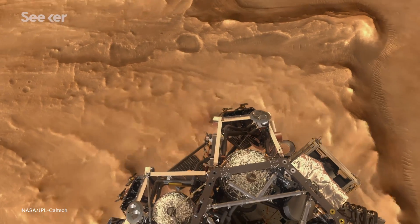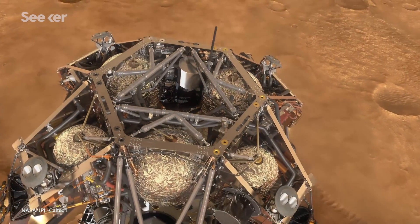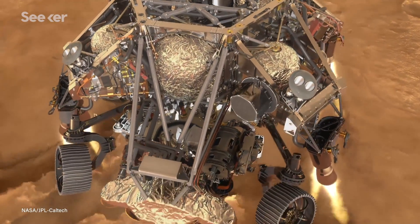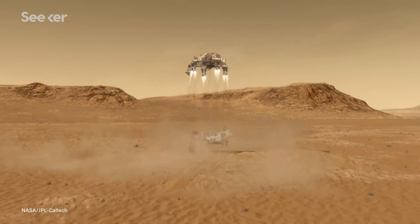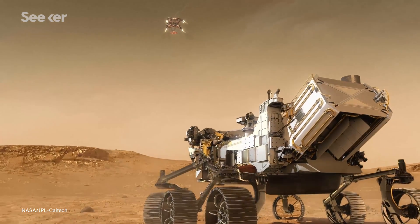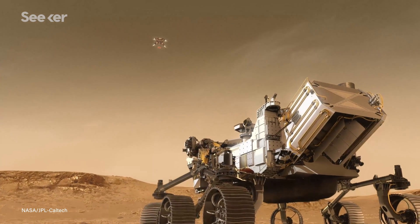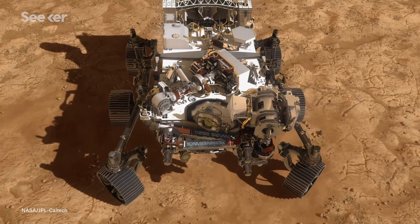The vehicle then performs a divert maneuver to avoid coming into contact with the discarded parachute. And finally, about 20 meters from the surface, the descent stage lowers the rover using cables, where Perseverance unlocks its legs and wheels for the final touchdown. And so all of this just adds to the complicated nature of the systems that we need to build to get us safely down to the ground.